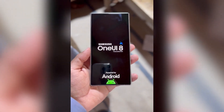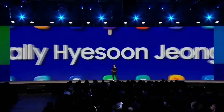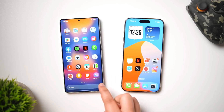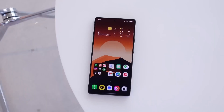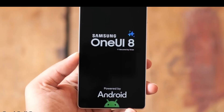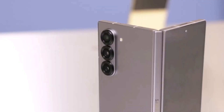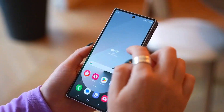Recently, well-known tipster Tarun Vats shared something interesting on Twitter. He mentioned that the first internal test build of One UI 8 for the Galaxy S25 series has already been spotted on Samsung's servers. The build ends with BC1, which confirms that it's built on Android 16. Samsung seems to have started working on One UI 8 development two months earlier than usual, because Google has also begun testing Android 16 beta earlier than expected, giving Samsung a head start. This could help Samsung release One UI 8 right on schedule, or maybe even a bit earlier.